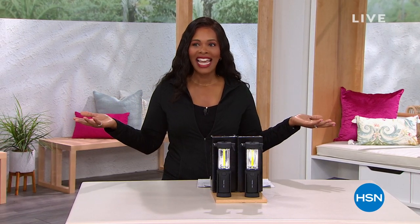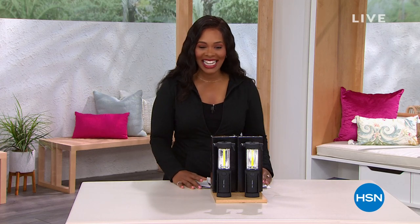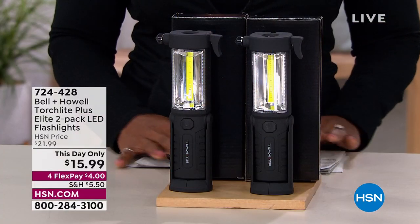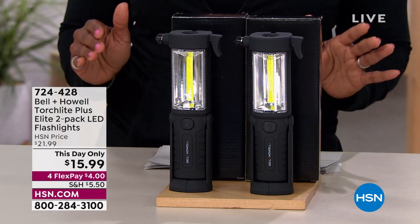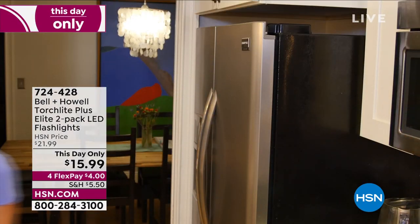If you're new to HSN, maybe you're just discovering what we've got, then hang out with us because I think you're really going to pick up some great things. Let me share with you something you're going to have a chance to get — these are the Torchlight Plus Elite. It's a two-pack, so you're getting two of the LED flashlights.